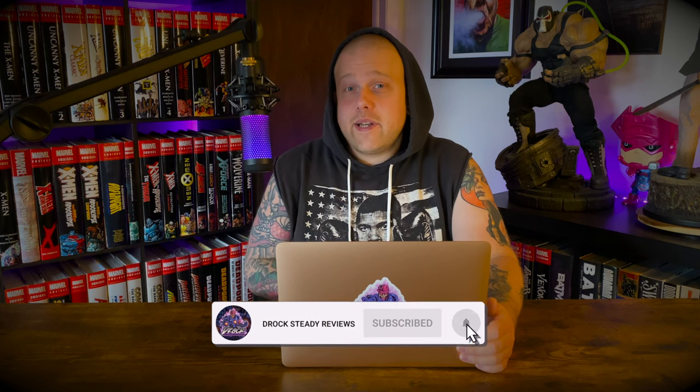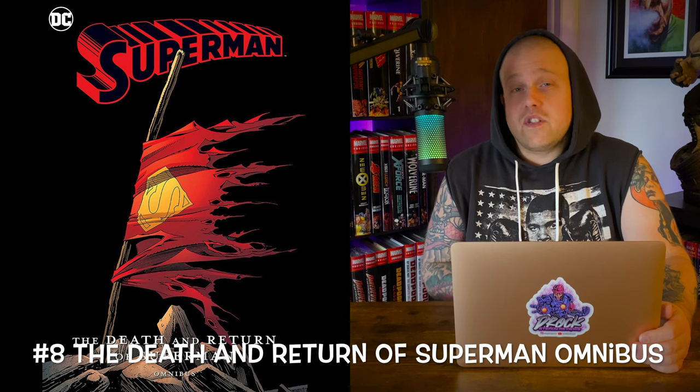Number 8 on the list — I had to show some DC love. We have the Death and Return of Superman Omnibus with cover art from Dan Jurgens — that classic cover with Superman's cape all tattered after his battle with Doomsday. Doomsday is one of my favorite villains in the DCU. This hits shops May 10, 2022, with a 1,448-page count and a cover price of $150. Don't pay cover price — go to places like Organic Price Books and get it for 30–40% off. This book collects Man of Steel #17–26, Superman #73–83, Adventures of Superman #496–505, Action Comics #683–692, Justice League America #69, Superman: The Legacy of Superman #1, and Green Lantern #46.